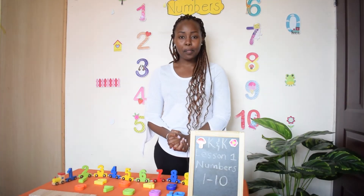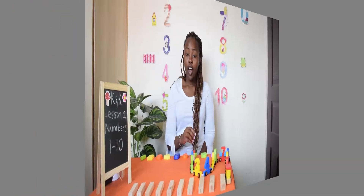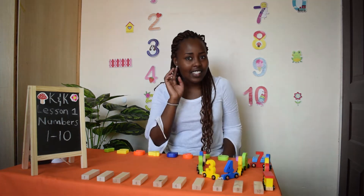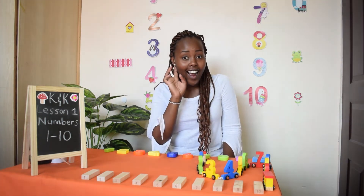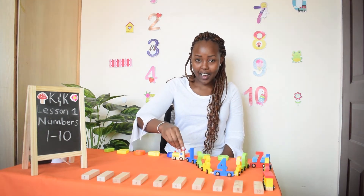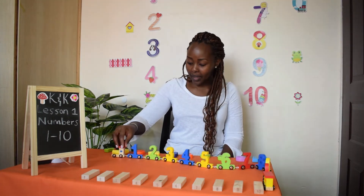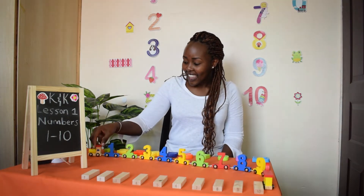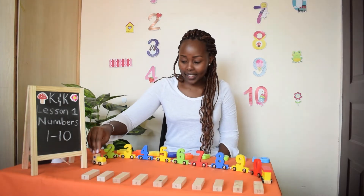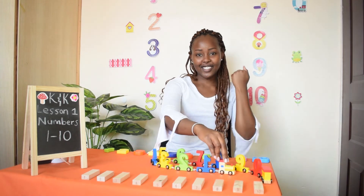That's it kids, hope you had fun learning numbers today. Listen — can you hear that? It's the train! The numbers train is coming. Choo choo! The numbers train is coming. Choo choo!